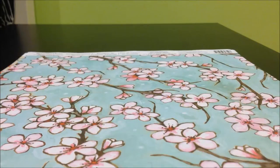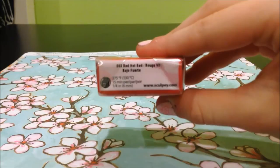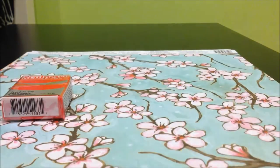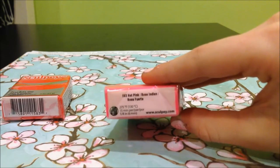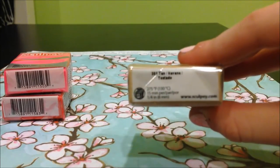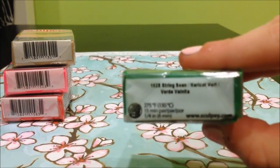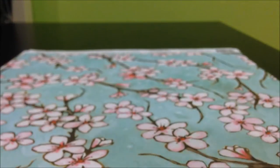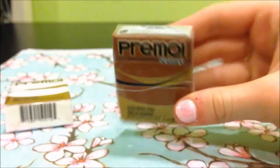For the Sculpey clays I got red hot pink, which is a really neon one, Sculpey 3 in tan and string beam.